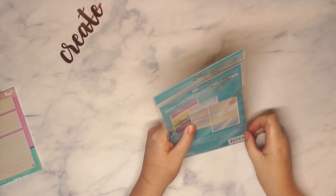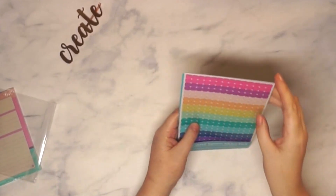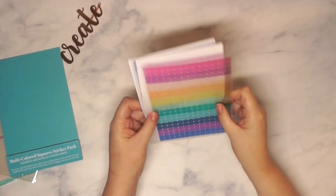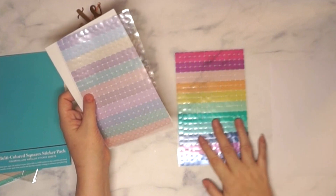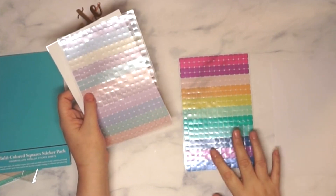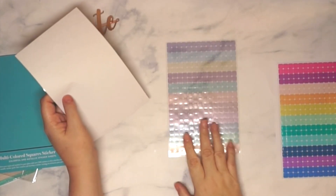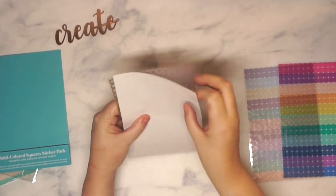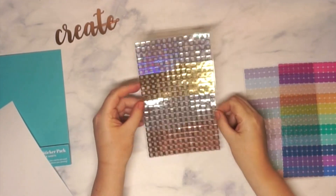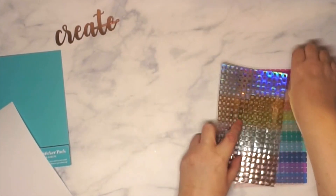Next up are these sticky notes — I'm pretty sure they got rid of the circle ones, so I'm glad they're bringing back squares. They're transparent, which I like because I use them on the year-at-a-glance for appointments. There are also little pastel ones, and then these foiled ones, which are really nice. I'm definitely going to use these.